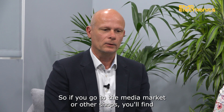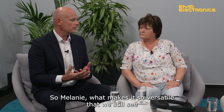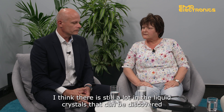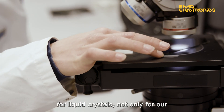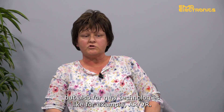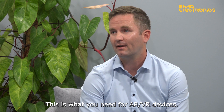If you go to the media market or other shops, you'll still find a huge variety of products based on liquid crystal technology. What makes it so versatile that we still see innovation and new products? There is still a lot in liquid crystals that can be discovered — we are not standing still. We still have huge R&D for liquid crystals, not only for mature technologies already on the market, but also for new technologies like AR/VR. Liquid crystals can be a game changer here because they offer ultra-thin displays, small-scale displays with extreme high resolution — which is crucial for AR/VR devices.